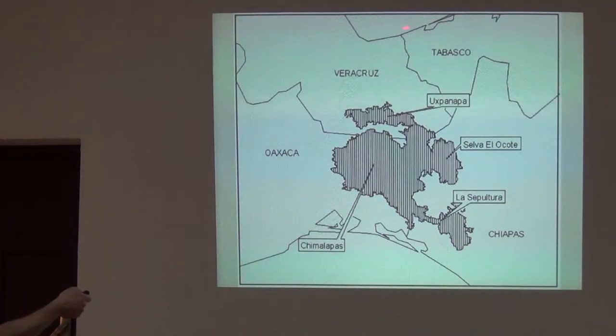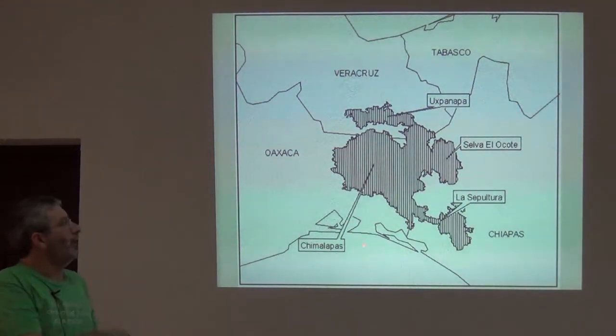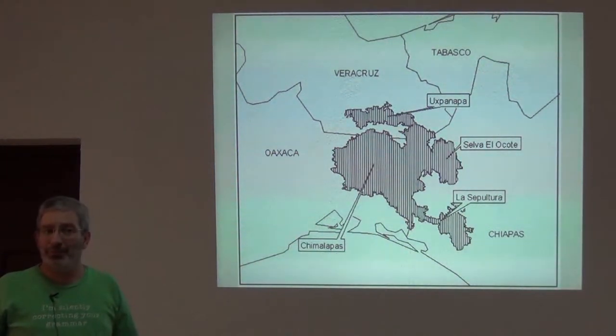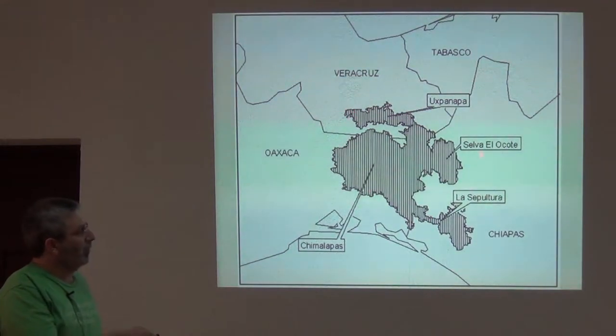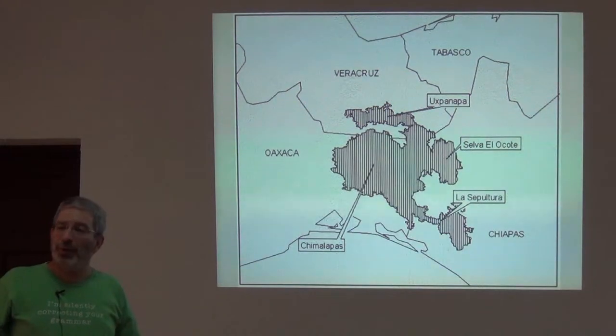The Gulf of Mexico and the Atlantic Ocean are here, and the Pacific Ocean is here, and this is called the Isthmus of Tehuantepec. I was always told that the Isthmus was a lowland barrier that separated montane areas in Oaxaca from montane areas in Chiapas. But it wasn't until I went in by accident that I realized it was also a huge 400,000-hectare virgin rainforest.